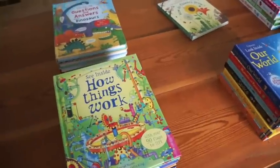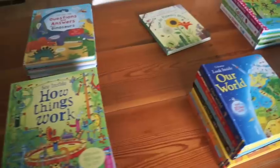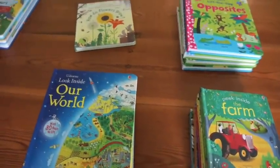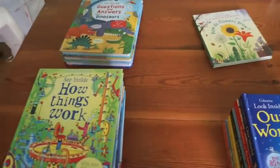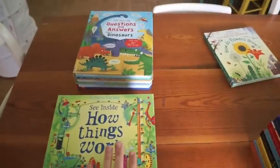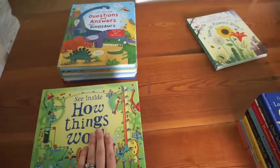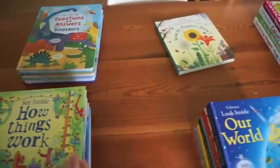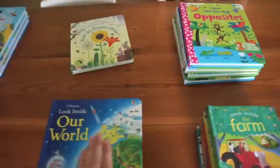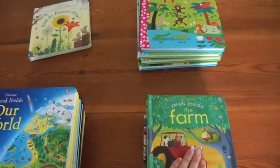Hi, Amy Smith here with Usborne Books and More, and I'm very excited to share with you our Lift the Flap books, which are our most popular books from Usborne. There are a lot to choose from, so I wanted to clarify some of your questions you may have. The Lift the Flaps go from older elementary, maybe six or seven years old, for reading independently, to preschool, which is four years old, and younger age, which is about two and three years old.